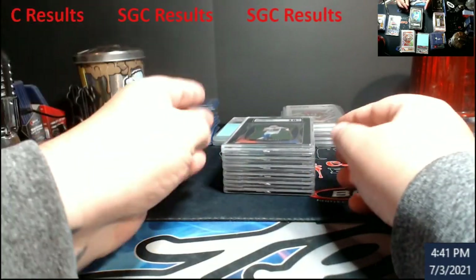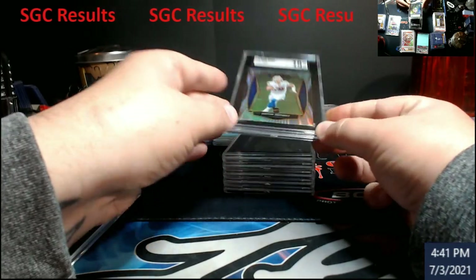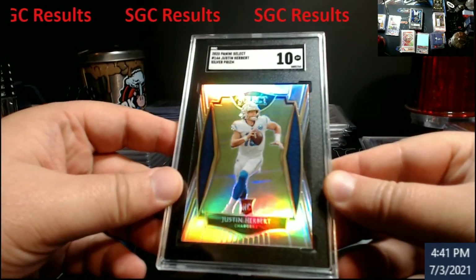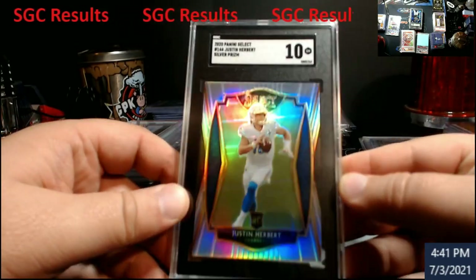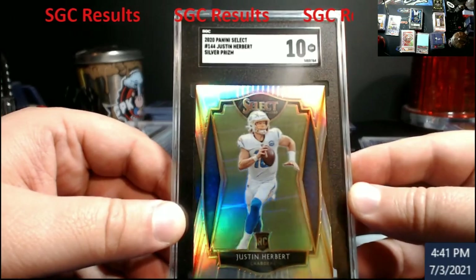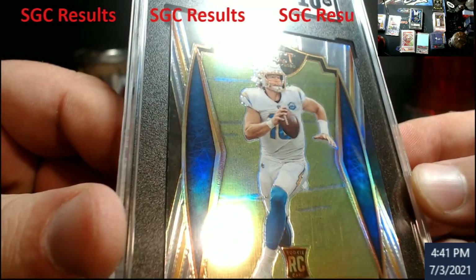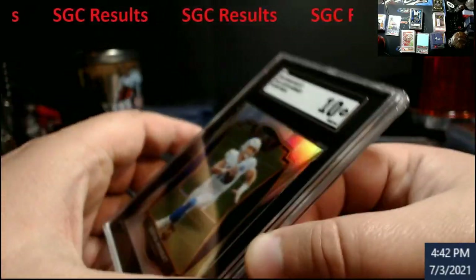Next up — this was a shocker. Justin Herbert, premier level — came back a 10. I mean, we went over this card and I remember finding a couple of dimple marks in here. You can probably still see them in the light, right there to the right — those two little marks. That's why I didn't think it would get a 10 or even a 9 maybe. I was in shock at a 10.